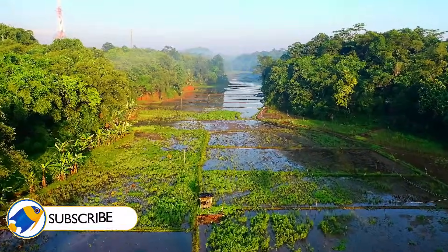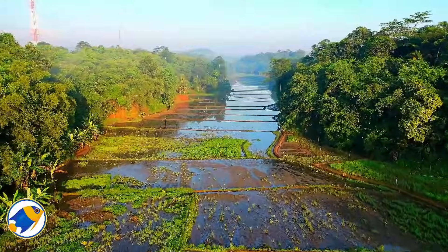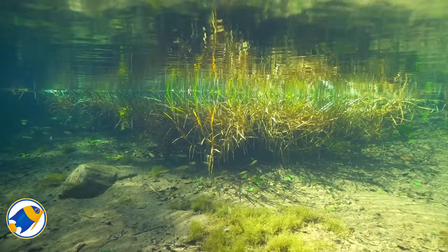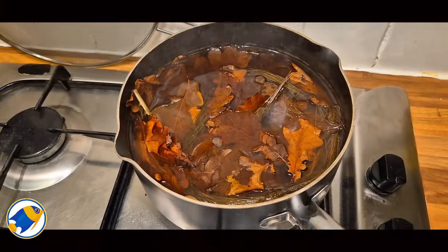So here's a thought: what if we could harness tannins to revolutionize the way we manage not just aquariums, but entire aquatic ecosystems? Before you answer that, ask yourself this — could the secret to balancing aquatic life lie in the very things that we've been trying to filter out?